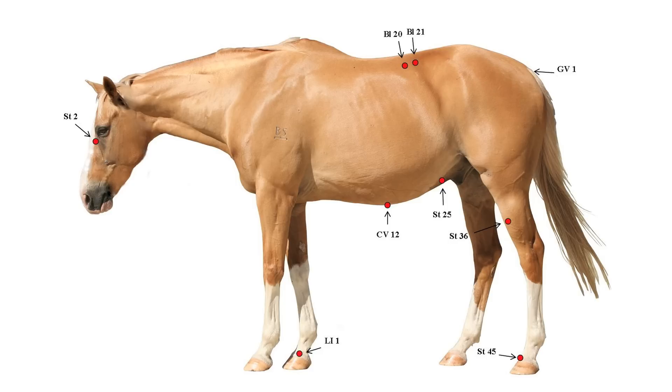These acupoints relieve pain and muscle spasm, neutralise stomach acid, and relax and calm the horse. They cannot harm the horse or worsen the condition in any way.